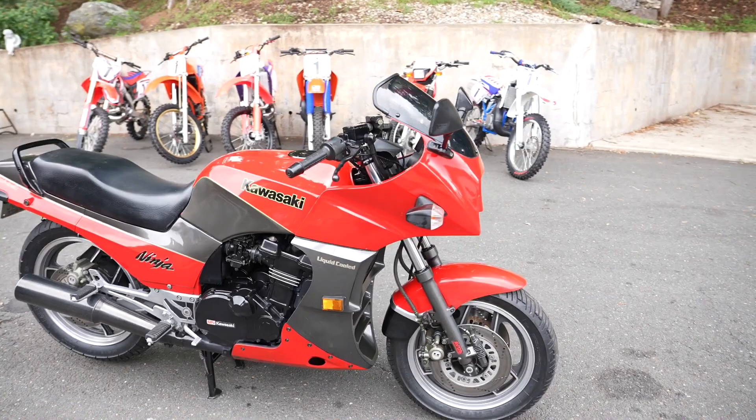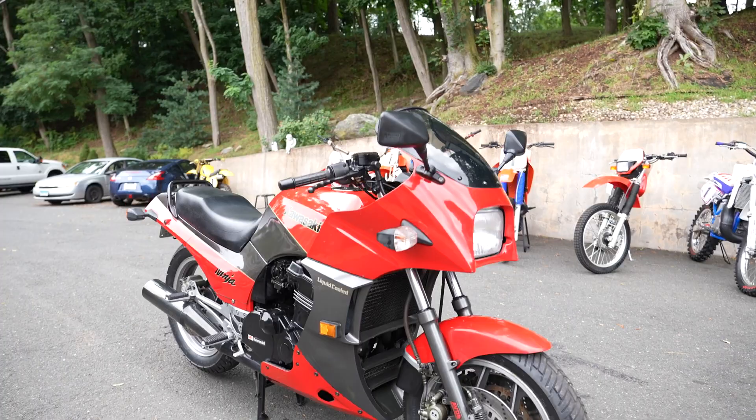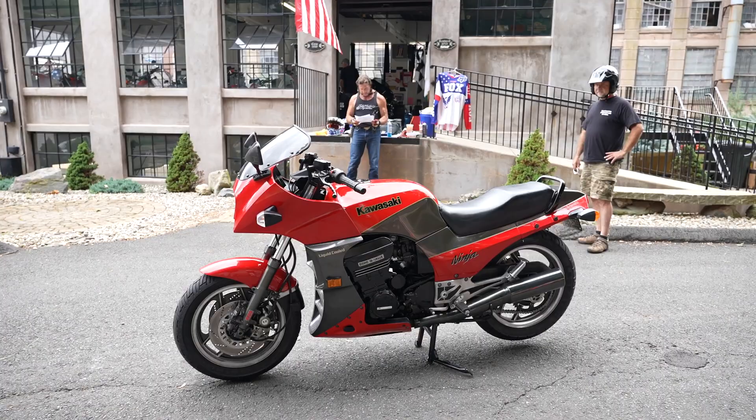Six months after being unveiled to the press in December 1983, dealers entered three works GPZ 900Rs in the Isle of Man production TT, finishing in first and second places — which is kind of unheard of for a new bike to do. Technical advances include water cooling, 16 valves for additional power while running cool, and a frame that used the engine as a stressed member for improved handling and reduced weight, as testing showed the standard down tubes carried virtually no weight and could be eliminated.